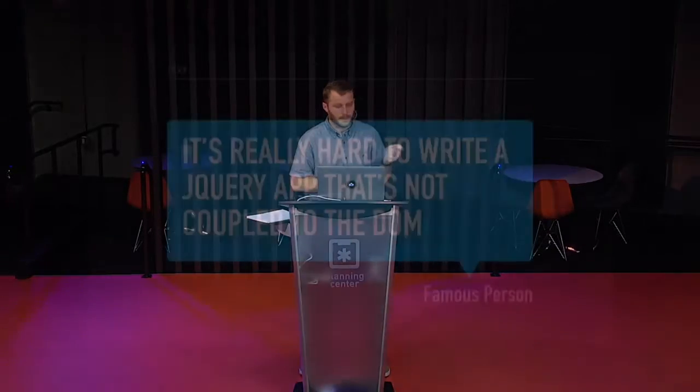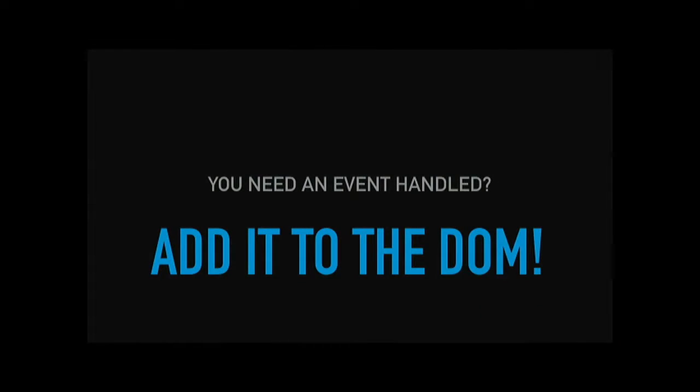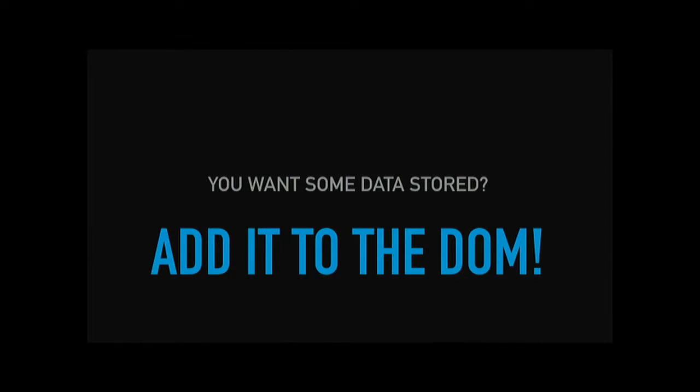It's really hard to write a jQuery app that's not completely coupled to the DOM, and that's not jQuery's fault. It's actually just kind of the way jQuery works. You need an event handled — why don't we add it to the DOM? You need some data stored — let's add it to the DOM.